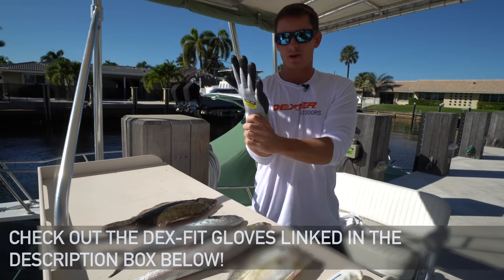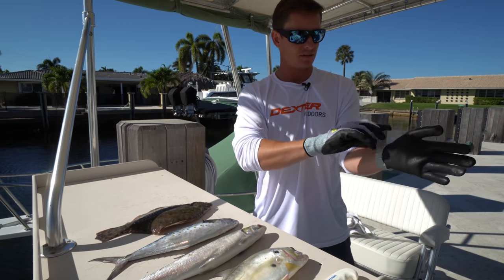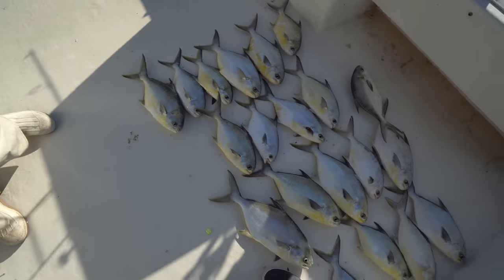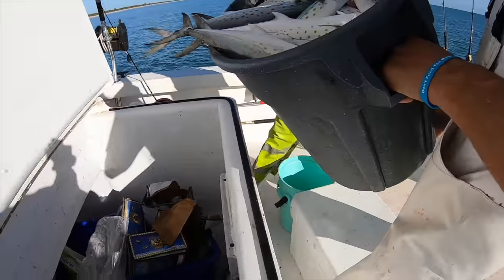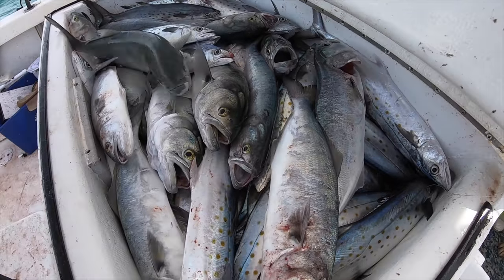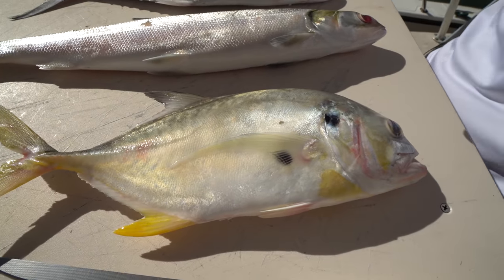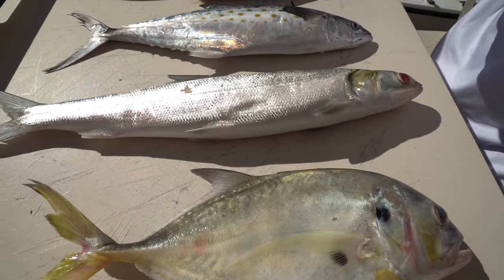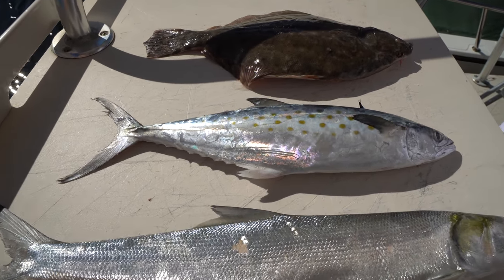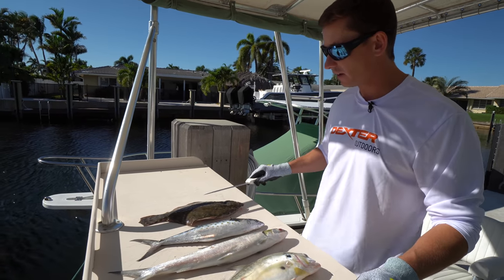Today's video is sponsored by Dex Fit Gloves. Victor explains they're on Chief's commercial fishing boat - they go out fishing to fill up the box because they sell the fish for restaurants and seafood markets around the world. A small jack crevalle at market will sell for about a dollar per pound, ladyfish anywhere from 50 cents to a dollar, and a small mackerel from about a dollar to two dollars a pound.